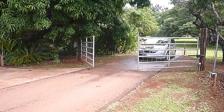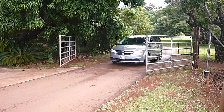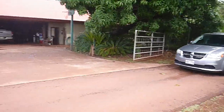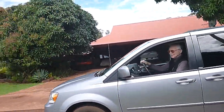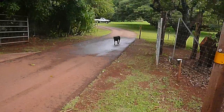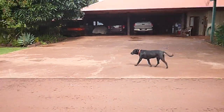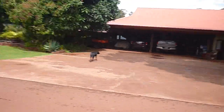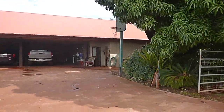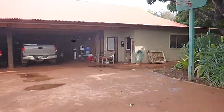That was perfect timing. And they just drive right through. Good morning! And here comes Sam. She's probably gonna go hang out, lay in the sun — she really likes to do that. So this building right here, this is the Taj, and it is the workshop.